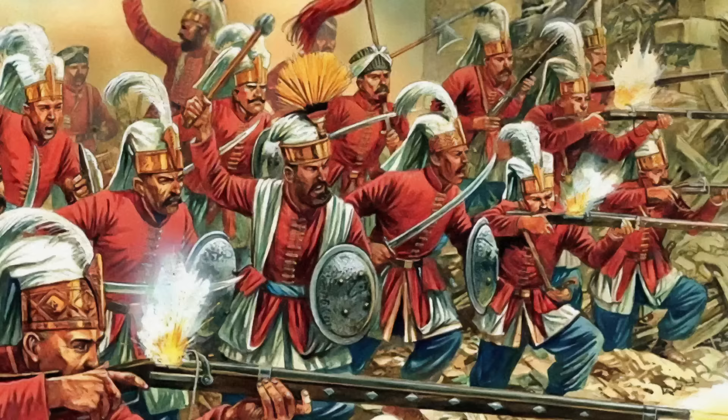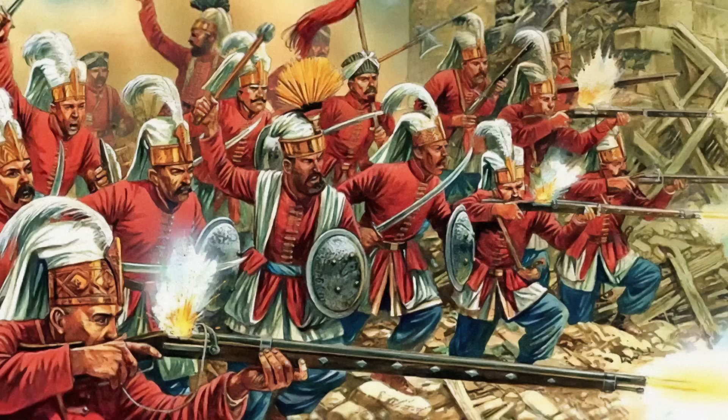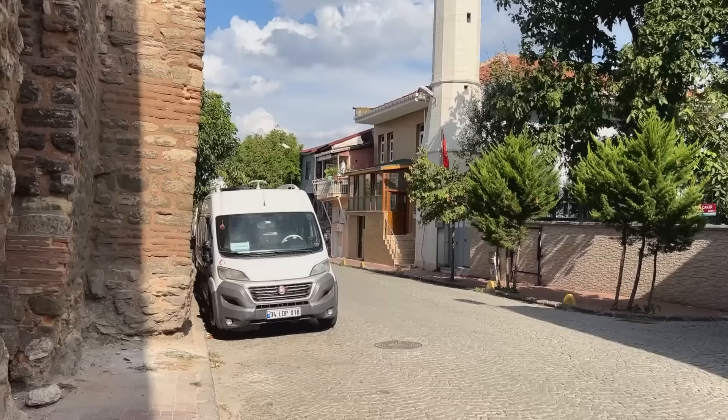Finally, as the first light of dawn washed over the Bosporus, Mehmed sent in the Janissaries — his finest soldiers. For an hour, amid savage hand-to-hand combat, wave after wave crashed into the Byzantine stockade. At this critical moment, disaster struck.